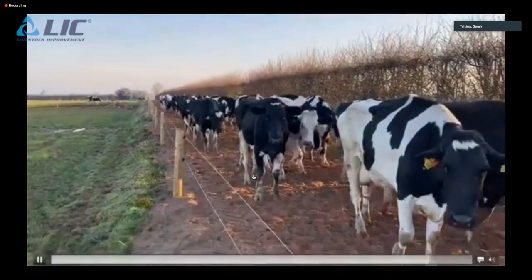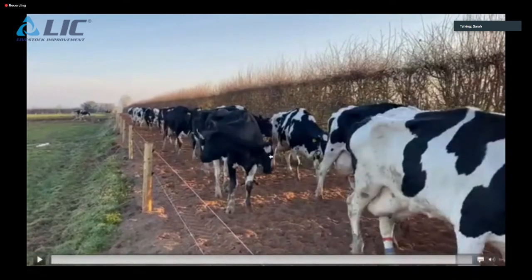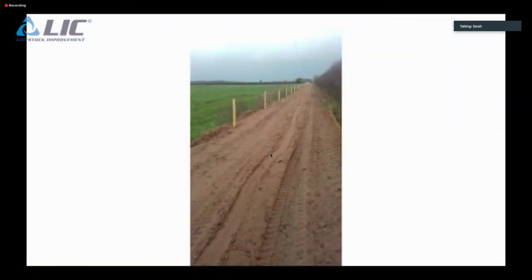Looking at the sand-based tracks, Tom confirms they had a lot of digital dermatitis and white line issues before. The trimmer recently commented that the feet are a lot better — there's a little bruising from cows walking further, but lameness is massively reduced, mastitis is reduced, and general cow health is all on the up.